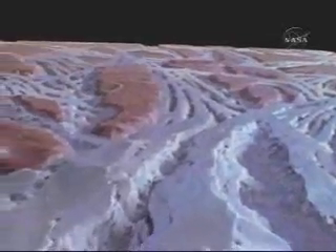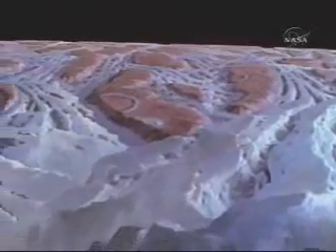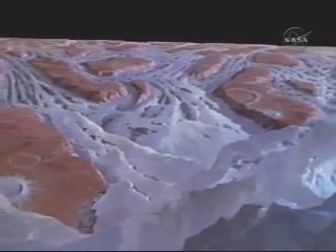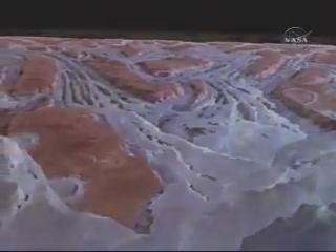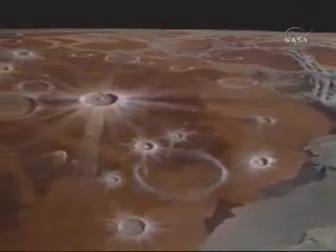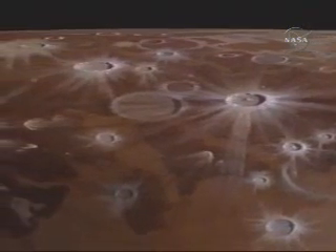Ganymede is the largest moon in the solar system. Long parallel ridges and valleys form chaotic criss-crossing patterns created by cracking and shifting of the crust. This grooved terrain borders on regions of ancient surface — vast brown ice fields covered with the remnants of impact craters.